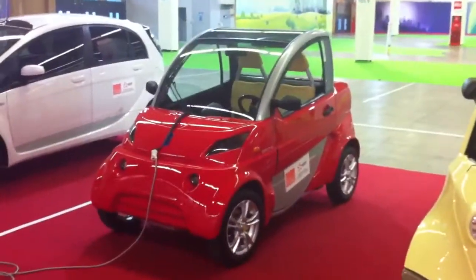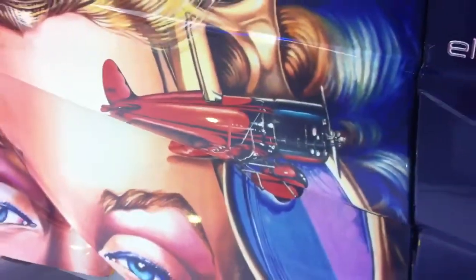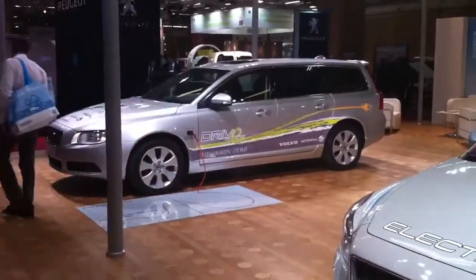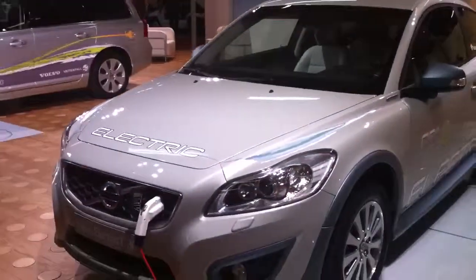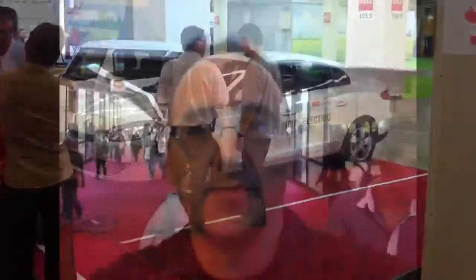But who needs a Leaf when you can have one of these? Or these? Now we're talking. I think I just found the color scheme and the car that we need. I didn't even know that Volvo was working on some electric cars as well. This is a Renault that's coming out very soon. It's a sedan. It's all electric.